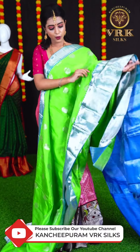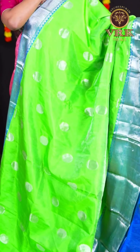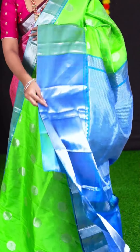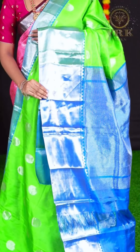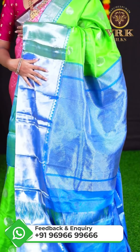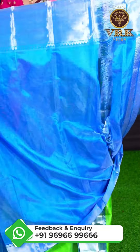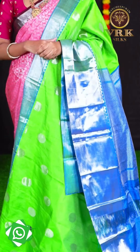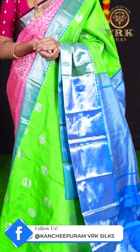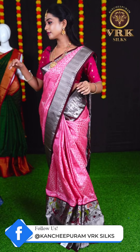Moving on to the next saree — this one is in the combination of green with blue. The body is all over tissue round dotted butti and the border is blue colour plate border. The pallu has blue colour cross lines and the blouse is blue colour tissue blouse with border. If you like this saree, the item code is LV2013 and the price is Rs. 10,695.